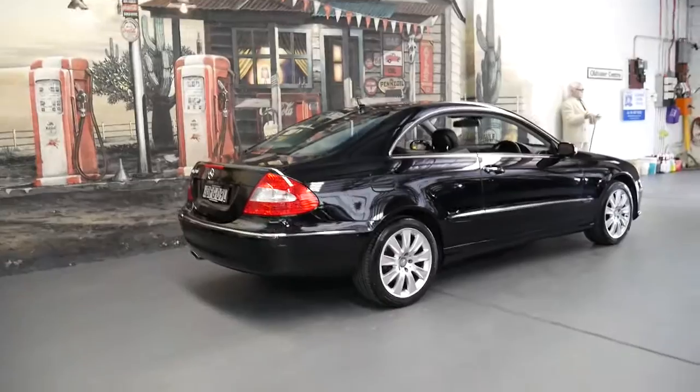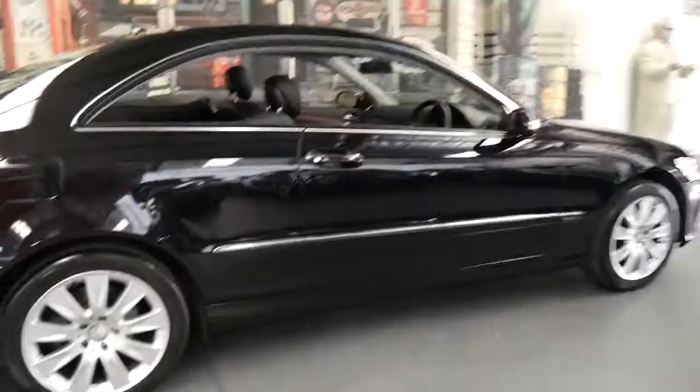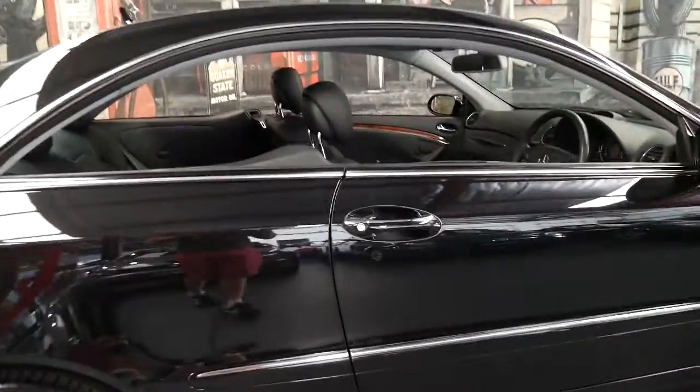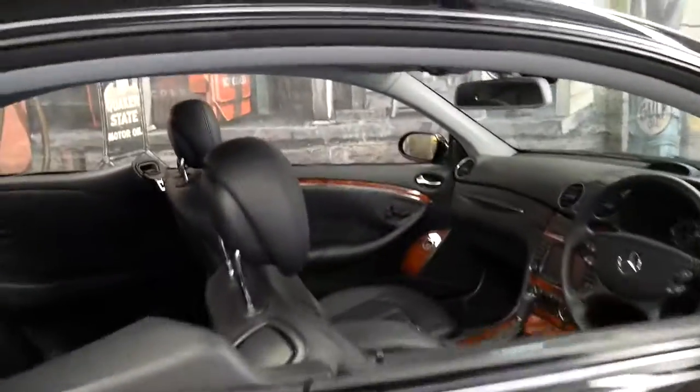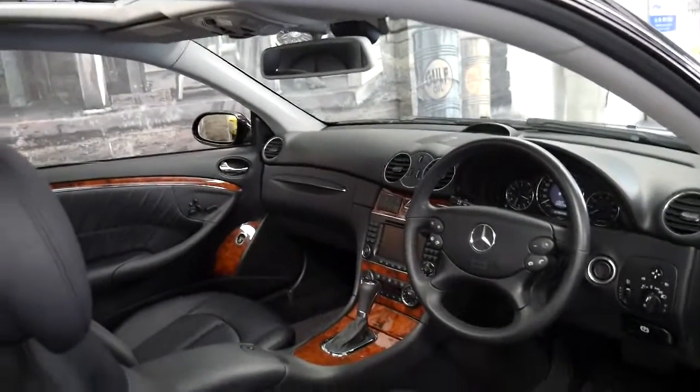It's in incredible condition and I just think it represents great value. It's Bluetooth compatible, has navigation, parking sensors, cruise control, memory seats, electric seats, auto lights, auto wipers, and the list goes on.